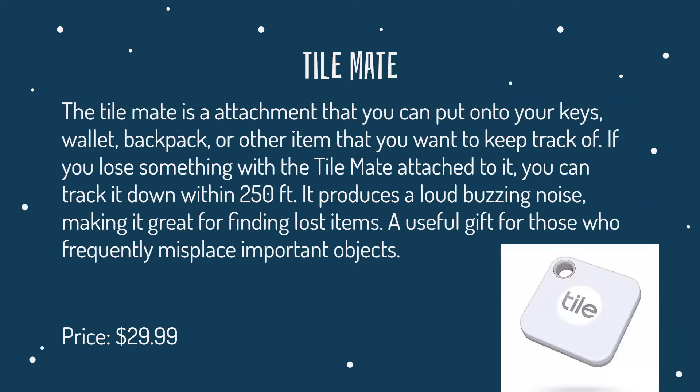The Tile Mate is an attachment that you can put onto your keys, wallet, backpack, or other item that you want to keep track of. If you lose something with the Tile Mate attached to it, you can track it down within 250 feet, which is a pretty big span. It produces a loud buzzing sound, making it great for finding lost items — a useful gift for those who frequently misplace important objects or tend to have memory loss. It's kind of like pressing the button on your car keys in a parking lot to find where you parked. It costs around $30.